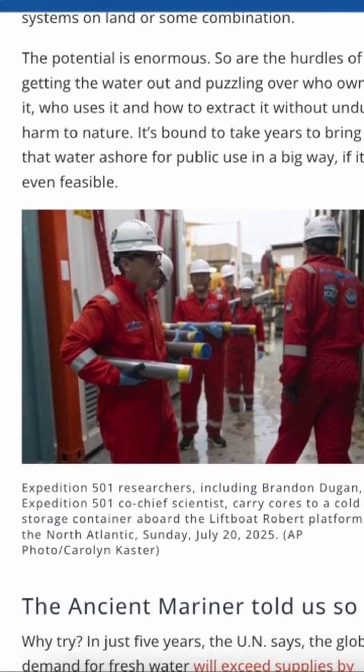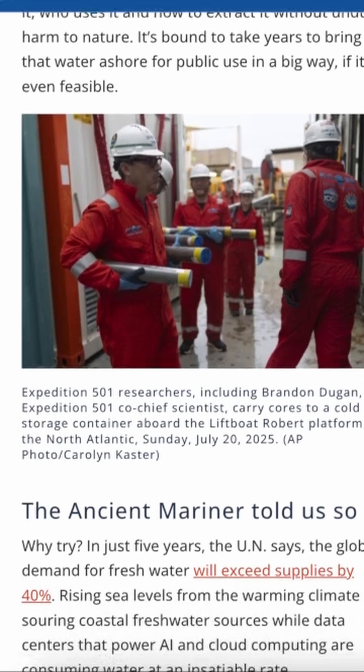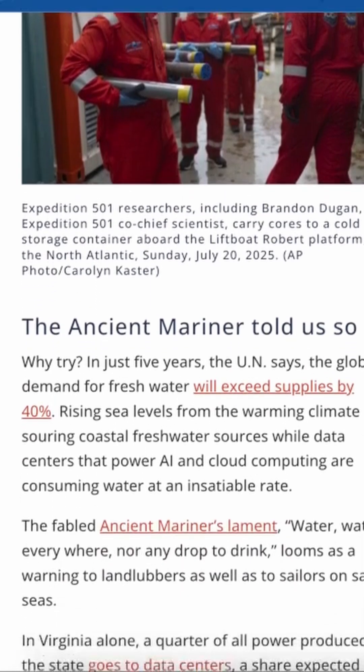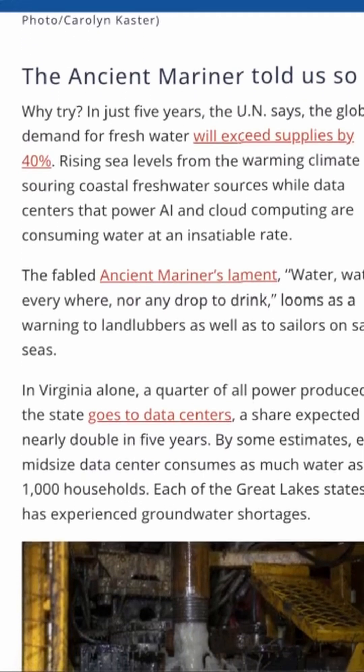And here's the incredible part: the water they extracted was low in salinity, meaning it's potentially drinkable. If these reservoirs can be safely tapped, they could supply water to millions of people.